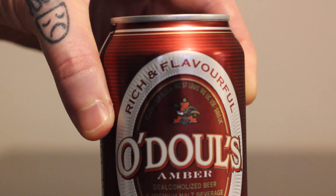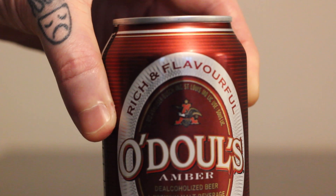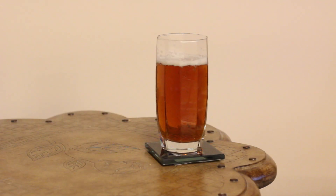One thing I did like about the can is the Anheuser-Busch logo — the capital A with the bald eagle coming out of it — that's a nice touch. As for how it looks poured, it doesn't really look like an amber. It looks more like an Irish red. An amber is like a slightly darker blonde ale, but this is in between — not a red, not a dark or brown, but not quite an amber either.